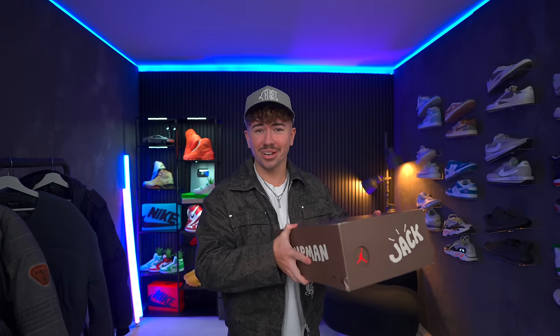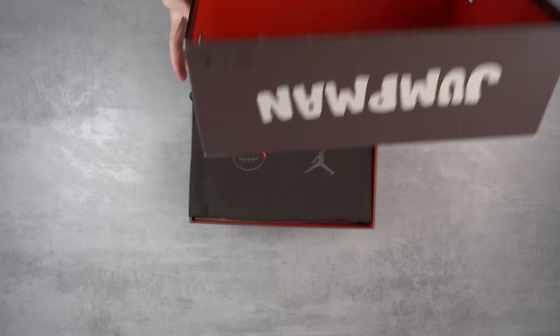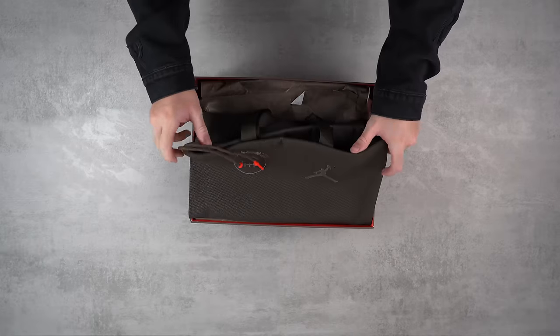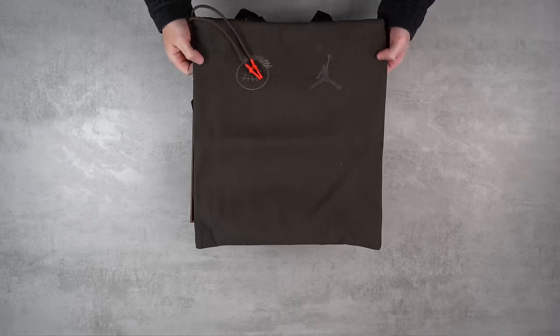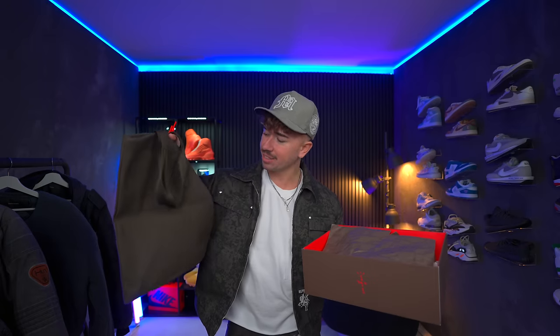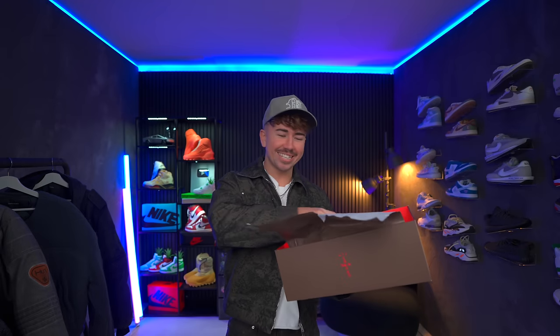This box is solid compared to what we typically get from Jordan Brand. As you pop the top, you get that Cactus Jack branding on the side, which is pretty cool. You're also met with the first of the added extras, which is this little tote bag. It's got both the Cactus Jack branding and the Jumpman. Feels pretty decent, it's a nice color.